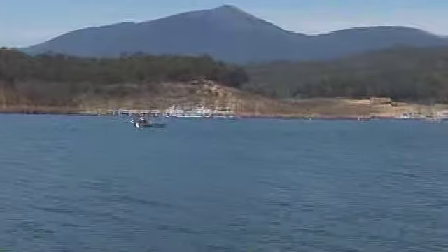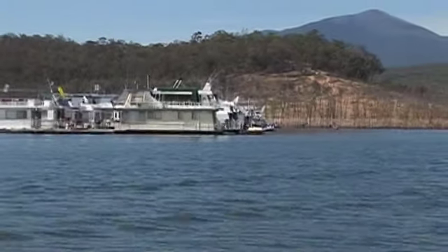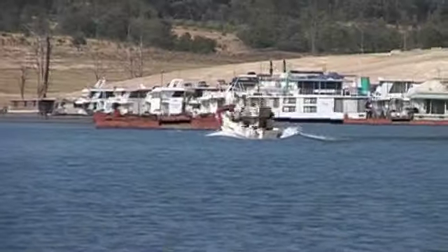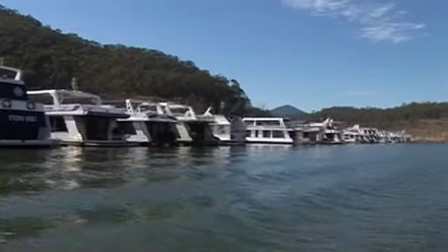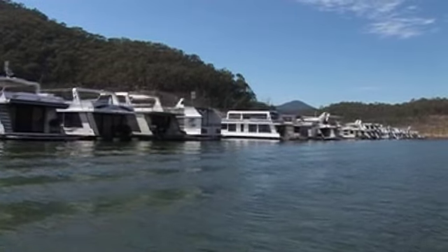We're coming into Jerusalem Creek and Darlingford Waters about now. This is where there's public boat launching ramps. They actually launch houseboats from here on the back of semi-trailers and stuff when the water's down low and the slipways aren't working.